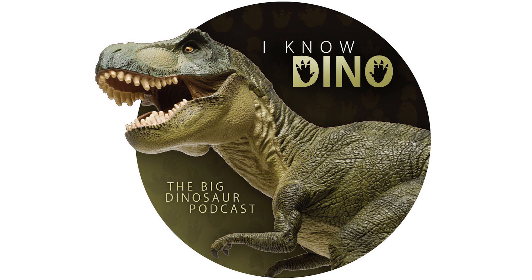Netflix released the first trailer for the new animated Jurassic Park series, Jurassic World: Camp Cretaceous. The show follows six teenagers at an adventure camp when dinosaurs escape, set around the same time as Jurassic World. It's animated but not cartoony — it looks more like the CGI dinosaurs in the movies. The trailer is short but suspenseful and features a raptor. The show is expected in 2020.